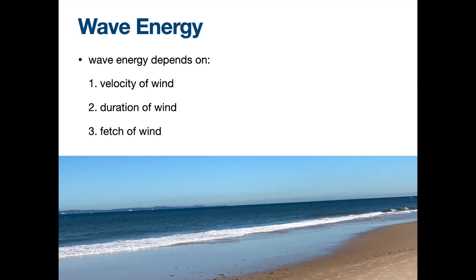When we talk about wave energy, it depends on three things: velocity, duration, and the fetch of wind. So probably you know the first two, right? Velocity and duration — higher speed, higher energy.